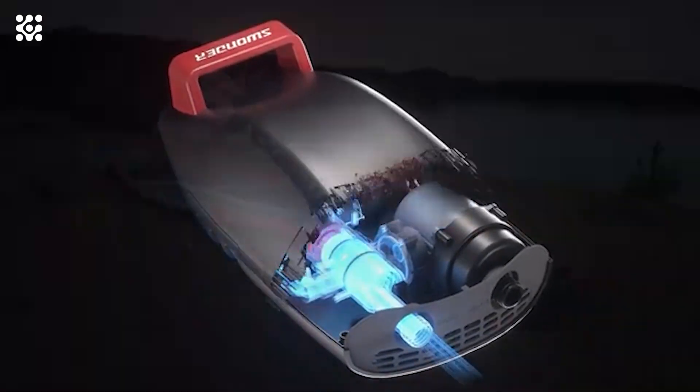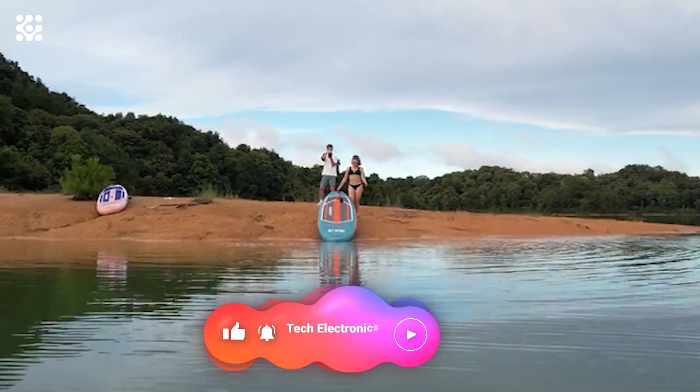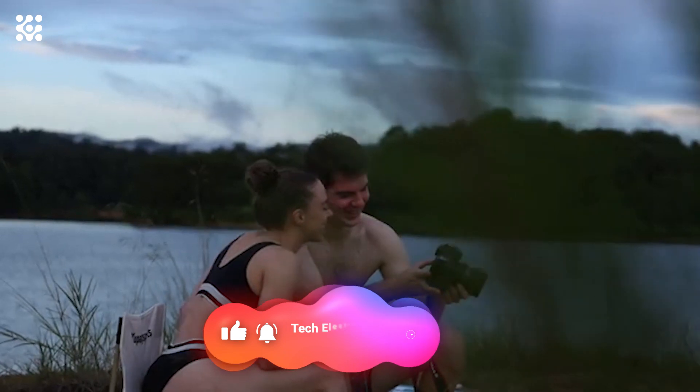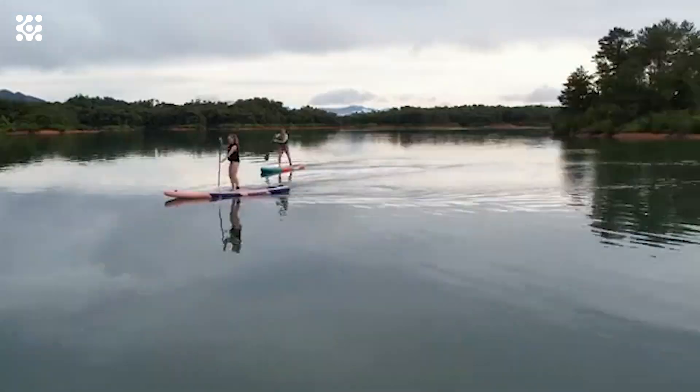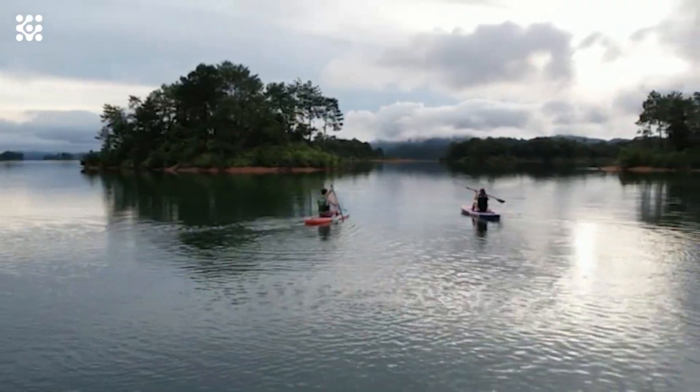The Seawolf's innovative dual-piston cylinder allows it to maintain 90–100 L/min airflow in the high-pressure stage. With 30% higher airflow pressure, this will significantly improve your inflation speed. With the Swonder Seawolf electric air pump, you can inflate a SUP in 7 minutes or less and deflate it in as fast as 1 minute.